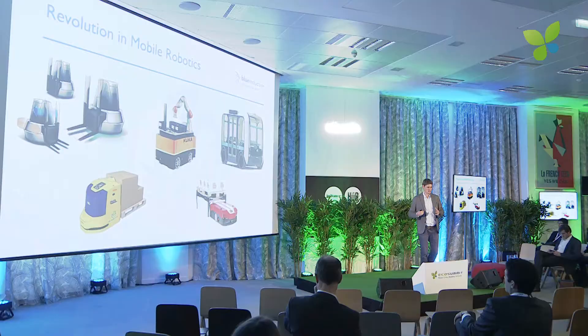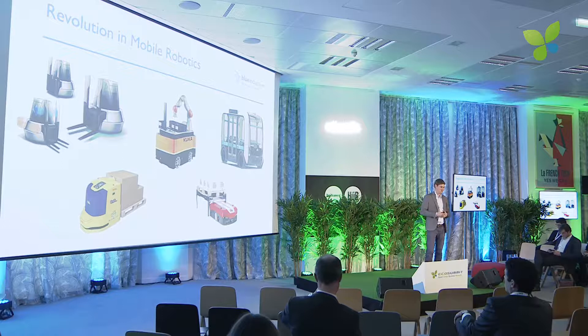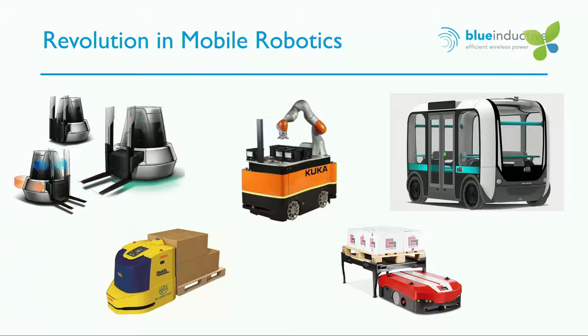There's a revolution going on right now in the field of mobile robotics. A new generation of robots is entering different applications in industrial production, logistics, hospitals, hotels and many other branches. For example, we've heard Stanley Robotics before — that's also an interesting new application for those robots and we're already working with them in a pilot field test.